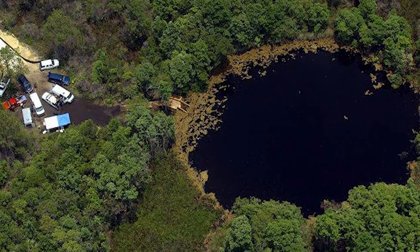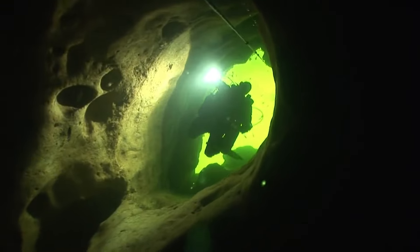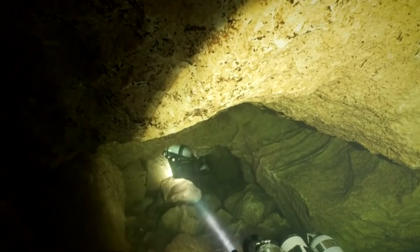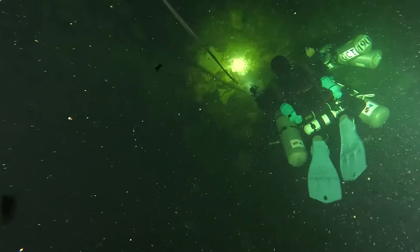Its surface might not reveal the stunning beauty that lies within, but once you venture into its depths, you'll be greeted by awe-inspiring sights. The cave's intricate passages and chambers showcase the wonders of nature, but they also pose risks to those who dare to explore them.